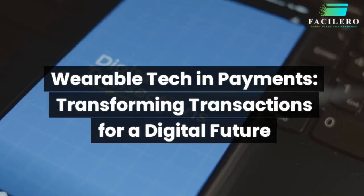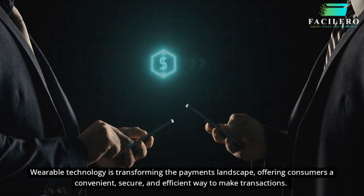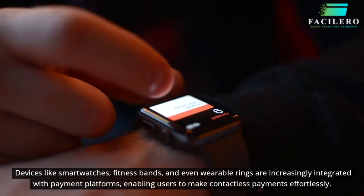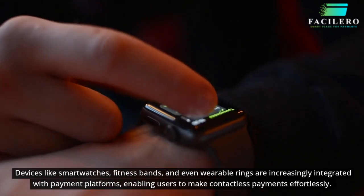Wearable tech in payments: transforming transactions for a digital future. Wearable technology is transforming the payments landscape, offering consumers a convenient, secure, and efficient way to make transactions. Devices like smartwatches, fitness bands, and even wearable rings are increasingly integrated with payment platforms, enabling users to make contactless payments effortlessly.